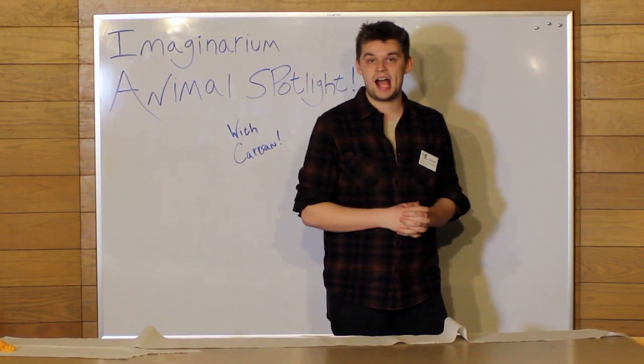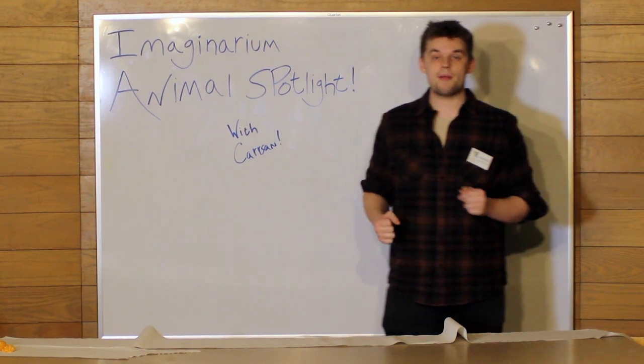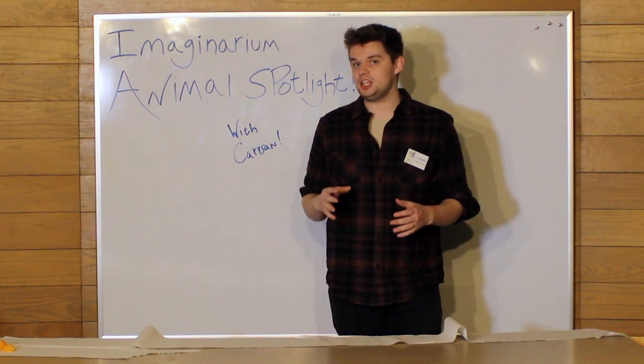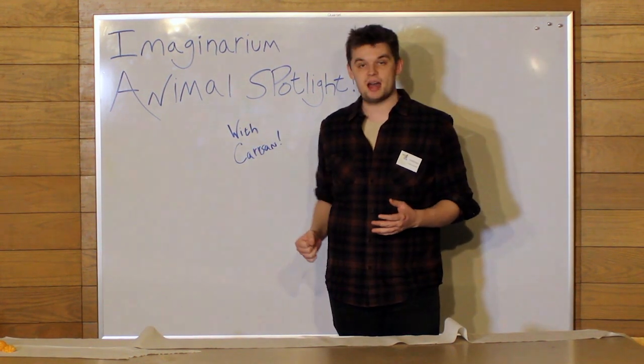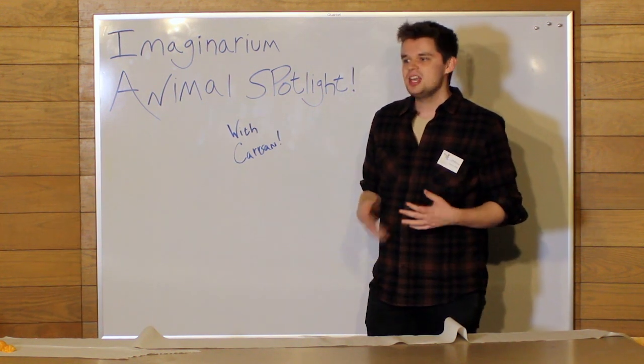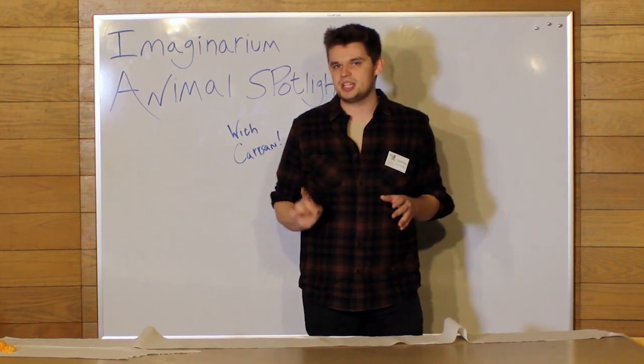Hi everybody, my name is Carson. I am the Outreach Coordinator here at the Grout Museum District. Welcome to Imaginarium Animal Spotlight. This is a show where every single week I'll be bringing you a different animal from here at the Imaginarium, showing them to you and telling you a little bit about them — sort of like we would do during our weekly demos, but it will be more of a closer look at one animal in particular.